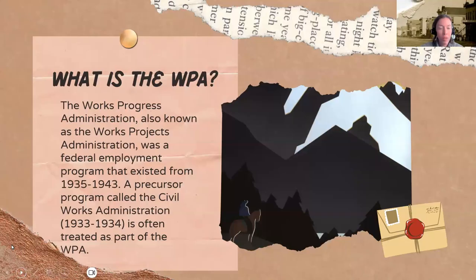Thanks for having me. So before we get started, why are we talking about the WPA? Well, this will be of most help to those of you researching American ancestors, specifically American ancestors that owned property. And we'll talk about why in a minute. But first off, what is the WPA?